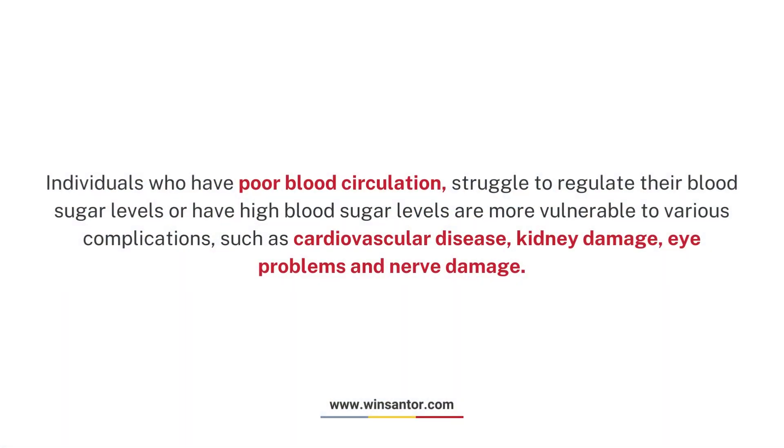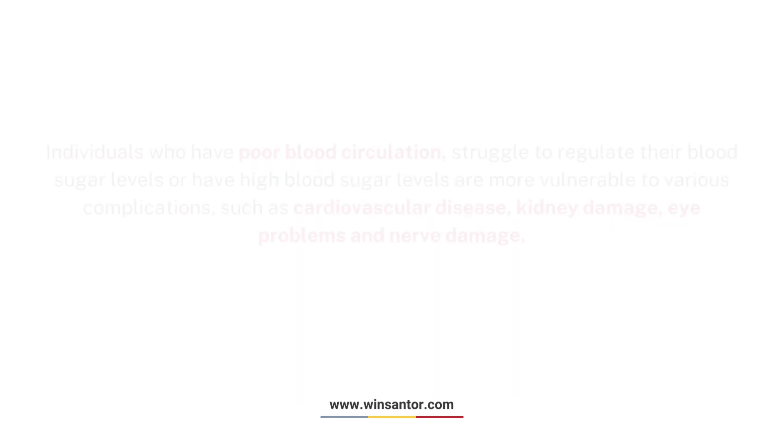Individuals who have poor blood circulation, struggle to regulate their blood sugar levels, or have high blood sugar levels are more vulnerable to various complications such as cardiovascular disease, kidney damage, eye problems, and nerve damage.